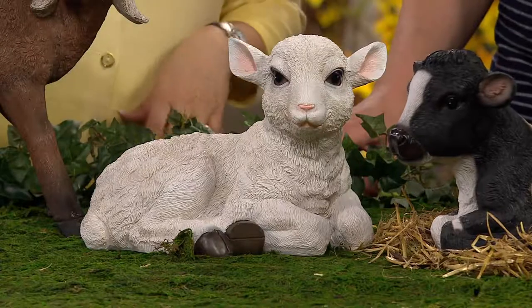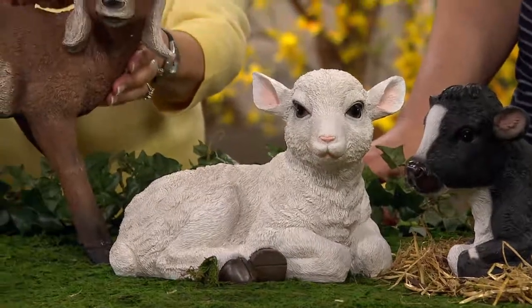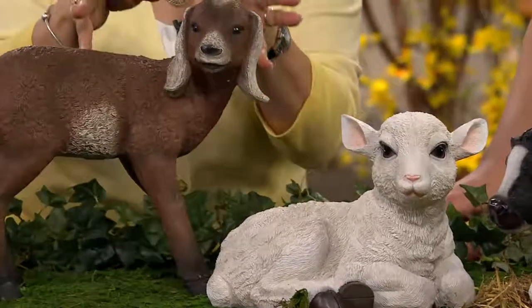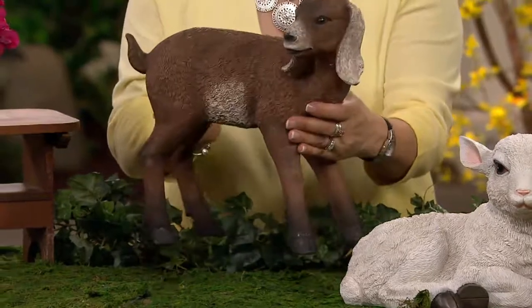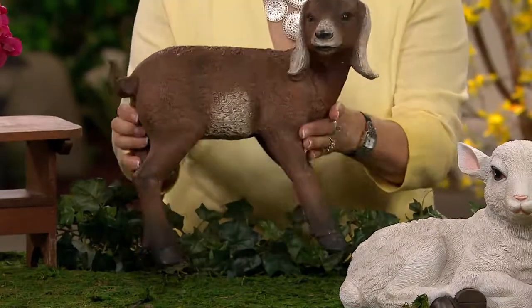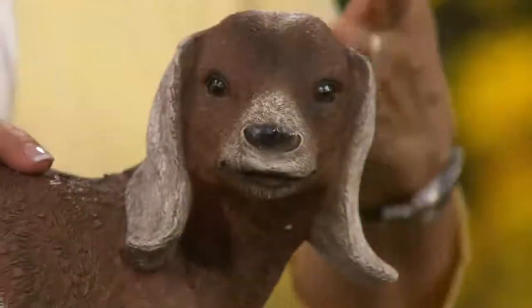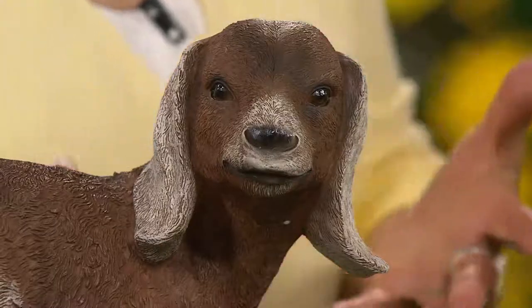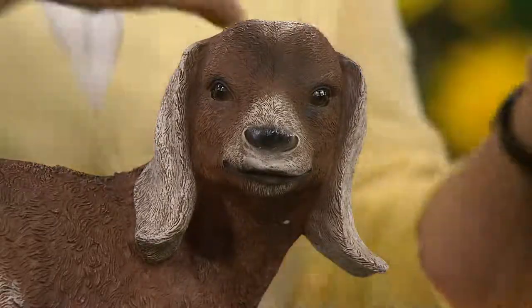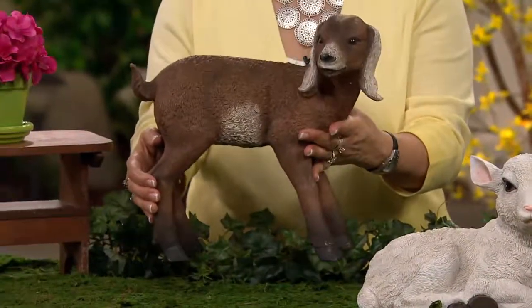The goat is so adorable — it's got that beautiful coloring of brown with white ears, and just the expression looking out at you. These are made out of resin, so you get that beautiful detail. And unlike so many statuary pieces made out of cement — which are really heavy and hard to move around — these have a nice weight so they won't blow over, but you can still move them from your porch to your flower bed.